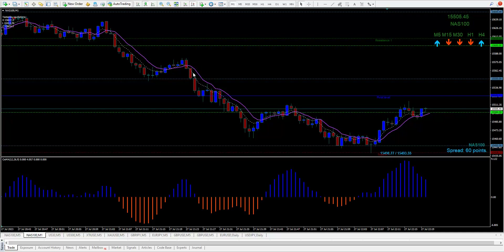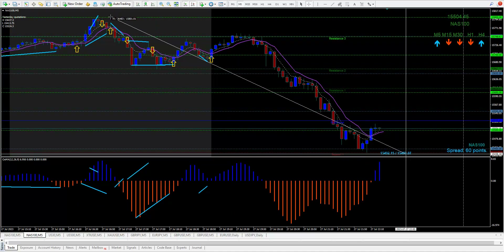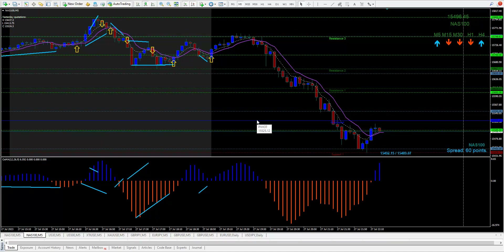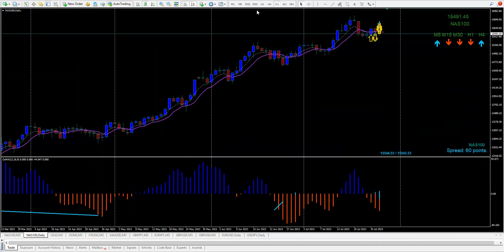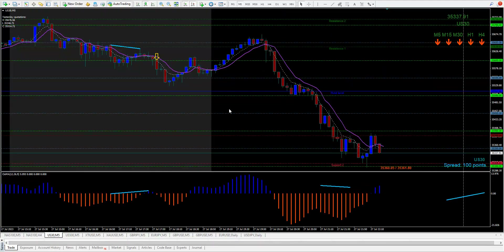There was a sell here, down it went; another sell here, down it went. Look at how much it came down — from the top, about 360 to 70 points. Some news must have come out today to make it do this. On the daily chart it's coming right back down to support. I thought it was going to make a new high, but no — they sold it off today.